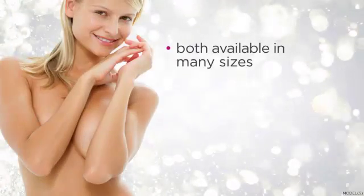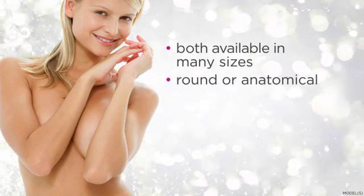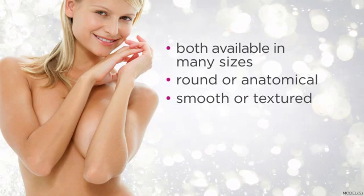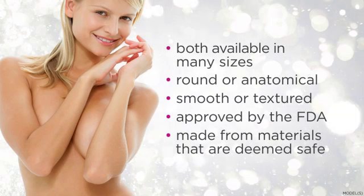Both types of implants are available in many sizes, and they also come in different shapes. Implants can either be round or anatomical, often called teardrop shape, and may be smooth or textured on the surface. All breast implants approved by the FDA are made of materials that have been researched and are deemed safe for placement in the human body.